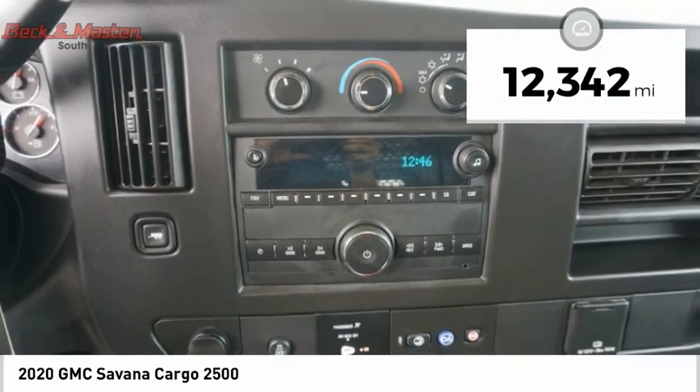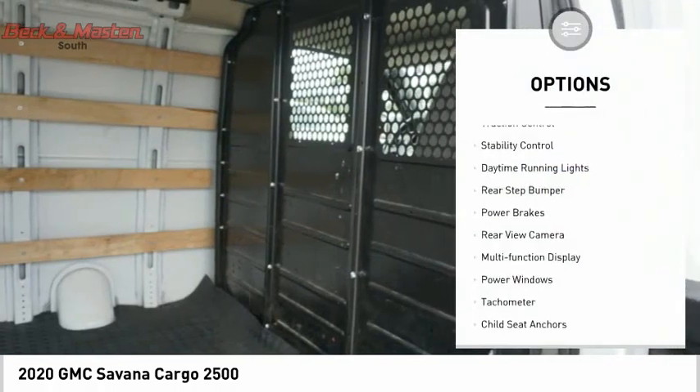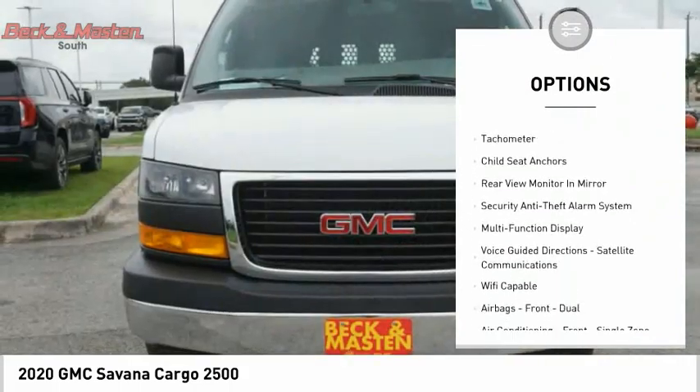This vehicle has less than 15,000 miles. Here are some of this vehicle's great options: traction control, stability control, daytime running lights, rear step bumper, and power brakes.